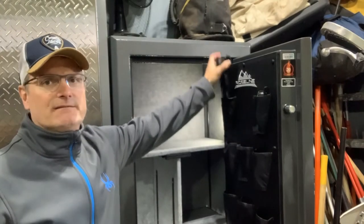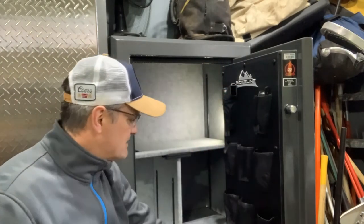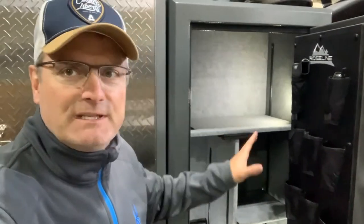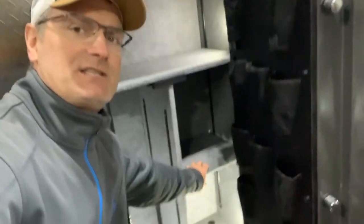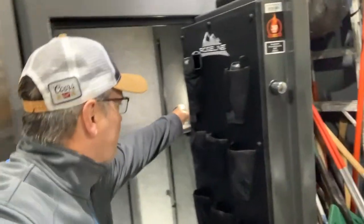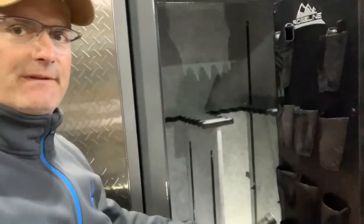The door can hold 10 handguns, and I always make sure my guns are unloaded. There are also some little pockets in the door where I put manuals and so forth. The lights inside don't come with it. You can actually adjust the shelves — there are three shelves that come with it — and one section comes out as well so you can see you can get quite a few long guns in there.